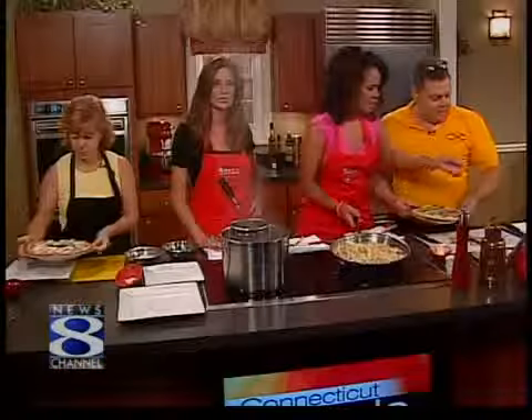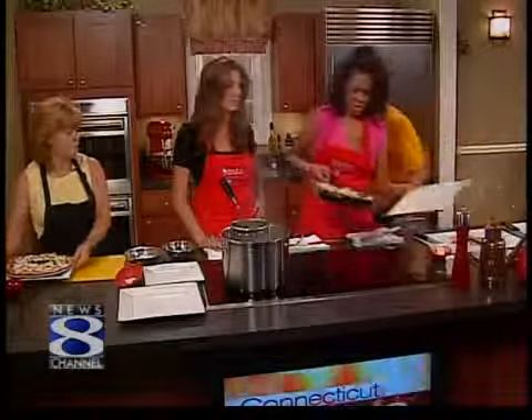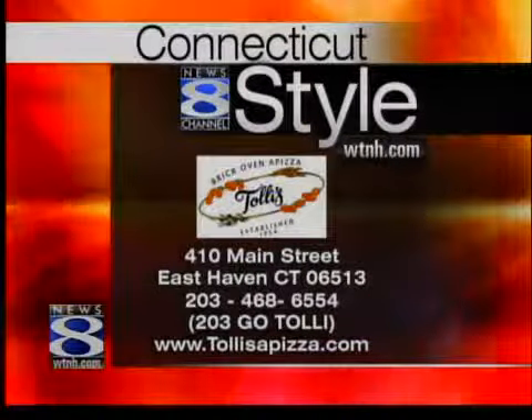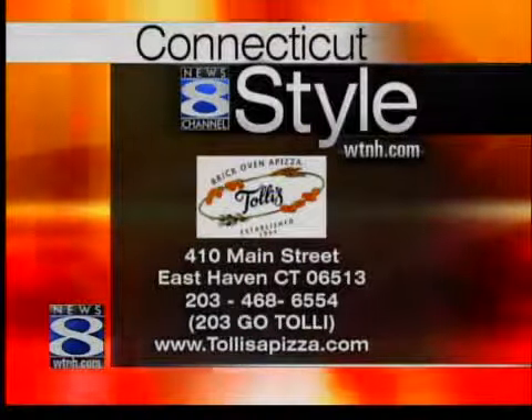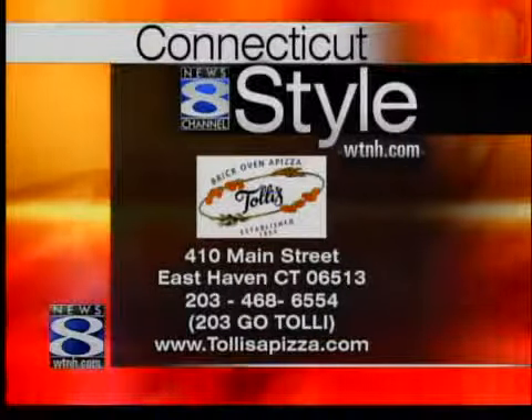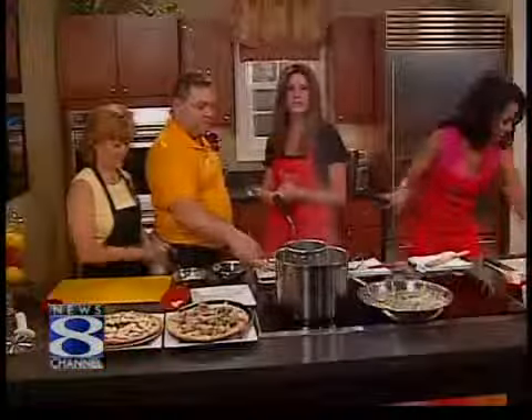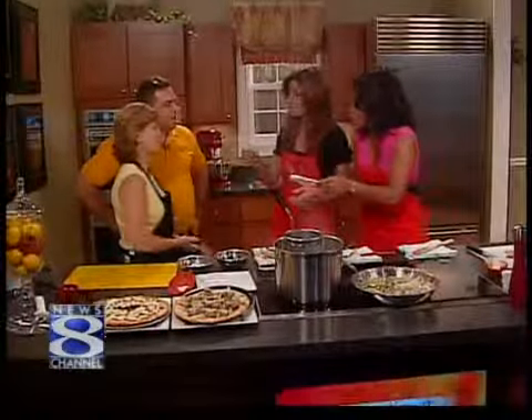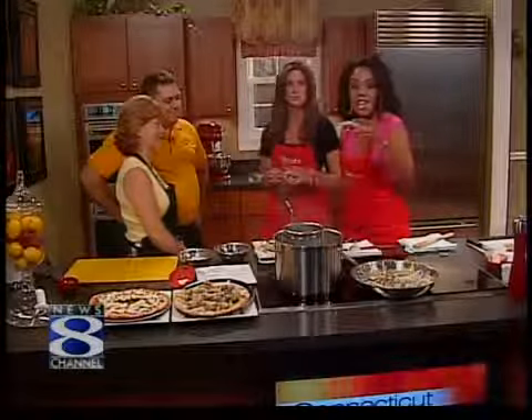Well, folks, if you want to try this for yourself, you can check out Tully's Restaurant in East Haven. There's the information on the screen — 410 Main Street. You can always come to our website, WTNH.com, and click on the Connecticut Style link. Anthony and Giuseppina, thank you so much. Happy anniversary. Thank you all very much.